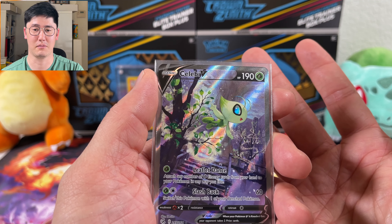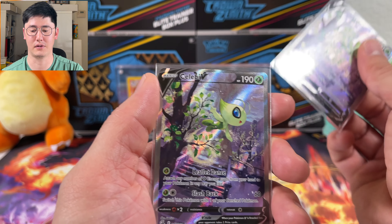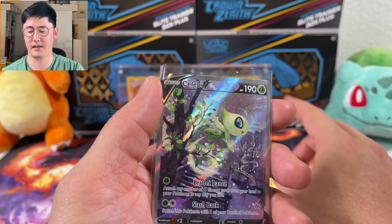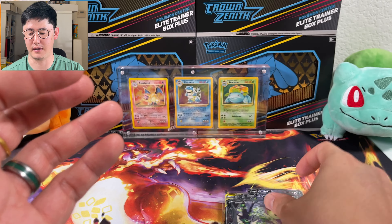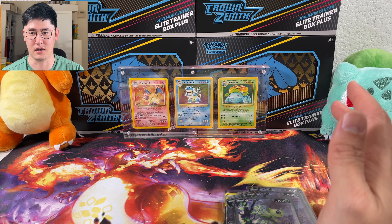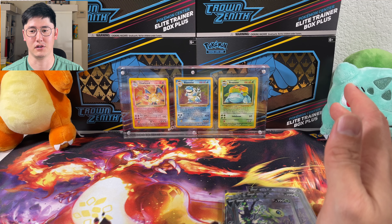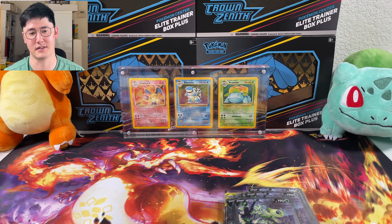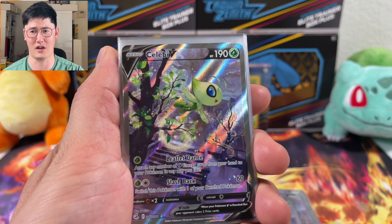The new Scarlet and Violet sets are coming out and I definitely will be enjoying that — I did pre-order those. Those elite trainer boxes, I picked up a whole bunch of them, and they're sold out now. Crown Zenith is one of those sets that had so many good cards — when I pre-ordered, I saw a lot were still in stock and no one was going for them, but now they're like a hundred dollars a box.